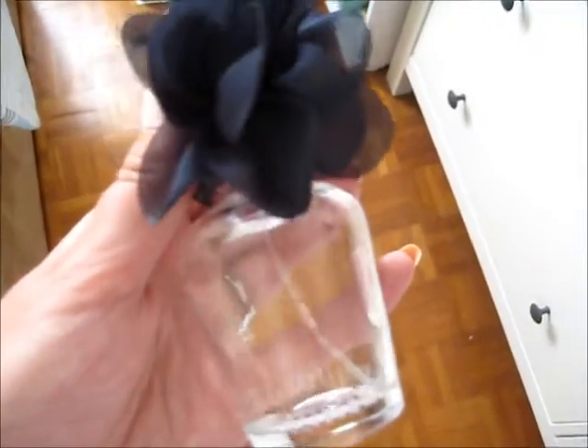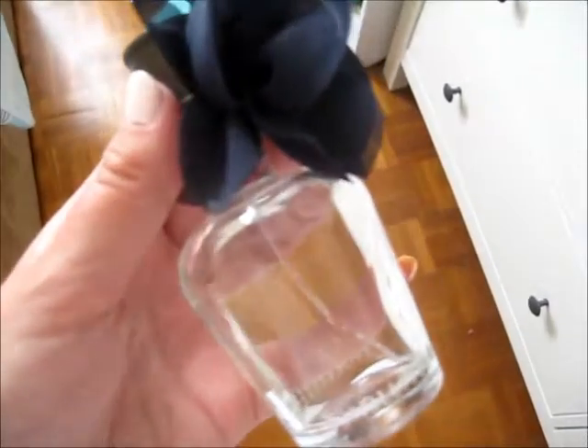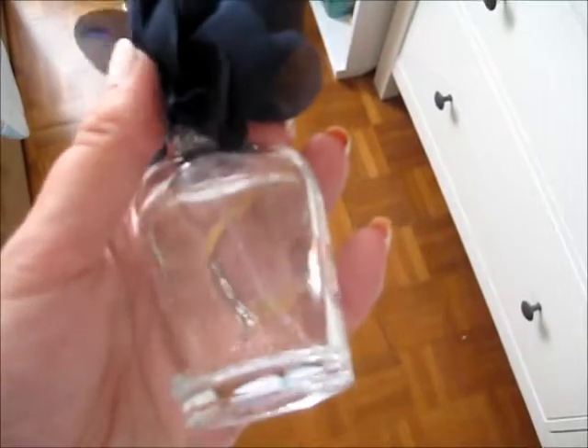This is the perfume I took on holiday with me. I only took one perfume and this is the Hollister one in Addison. It's a really gorgeous fruity summery one so I thought it would be perfect for a holiday.